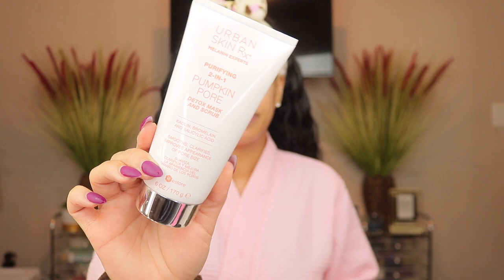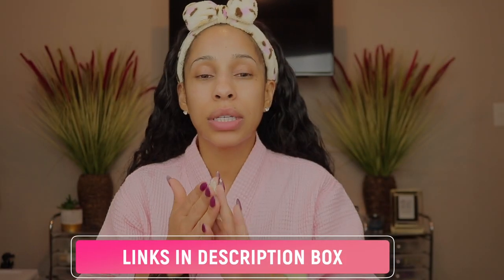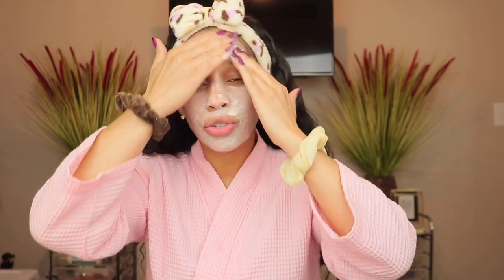Now it's time to go in with my mask scrub. I'm going in with the Urban Skin Rx Two-in-One Pumpkin Pour Detox Mask and Scrub. This is perfect for this time of year — that's why I've been reaching for it so much. It's sweet and pumpkin-y and cinnamon-y, it just smells like fall. It's got those little orange beads in it to exfoliate, and when you put it on your face it warms up. It's on sale at Ulta right now, so y'all need to go pick this up.